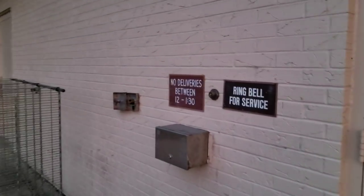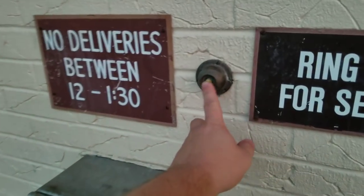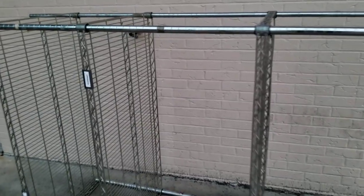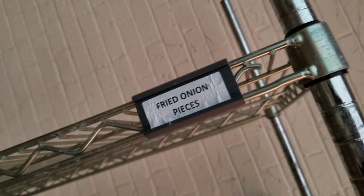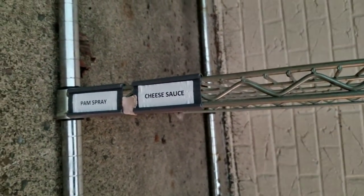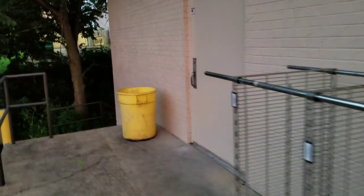Locked. 'No deliveries between 12 and 1:30.' Here's a bread cart — yeah, you can see where they kept things on it. Pan spray. Sauerkraut — no bueno. Beef gravy. Turkey gravy — that's what I'm talking about. There's nothing on the bottom. Let's continue.